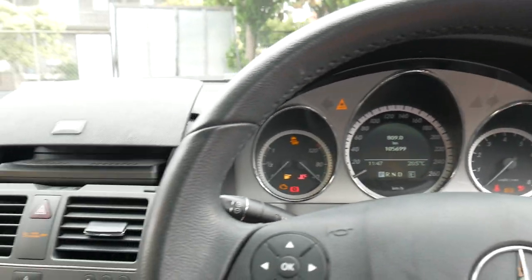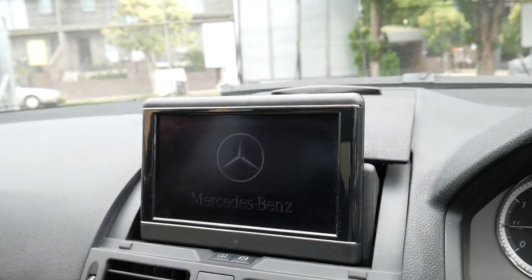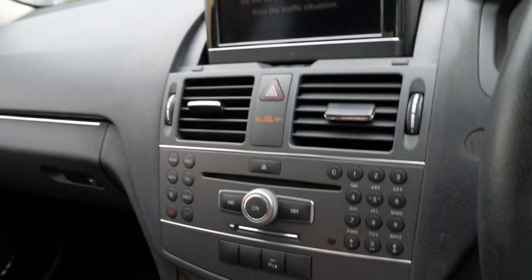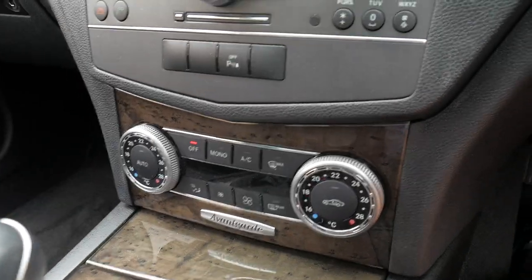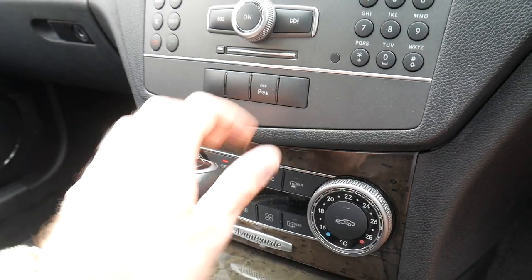So we'll start it up. There's your screen there — the navigation will come up shortly. Avant-Garde, dual zone climate control. The air conditioning is nice and cold.